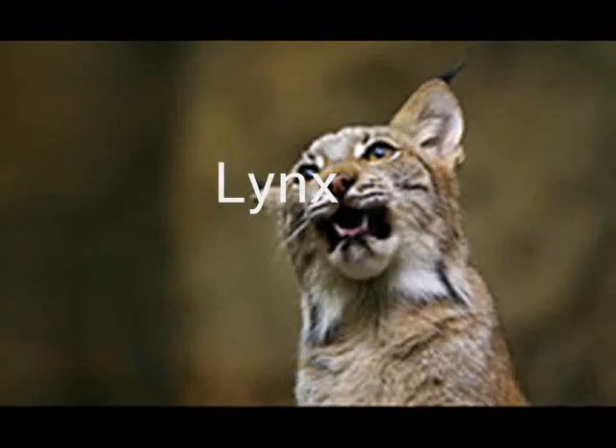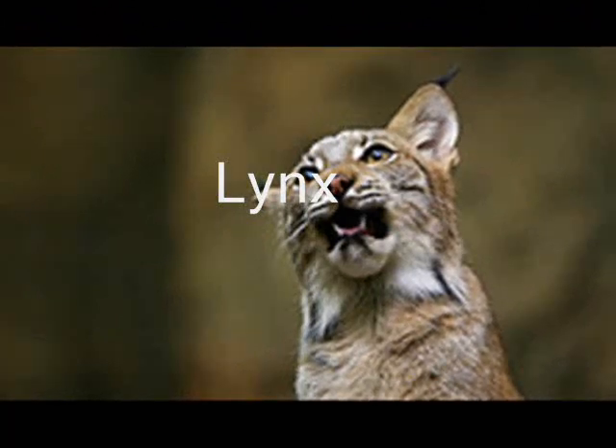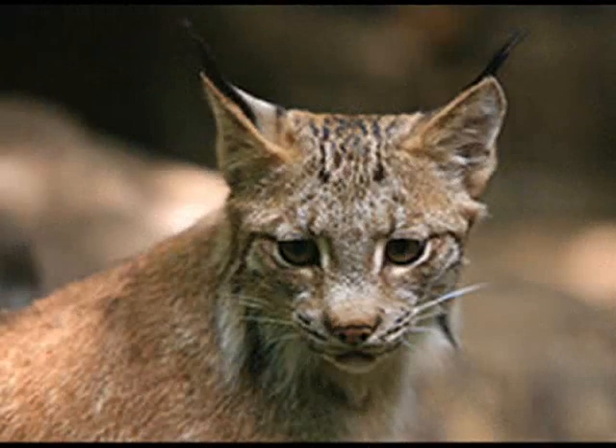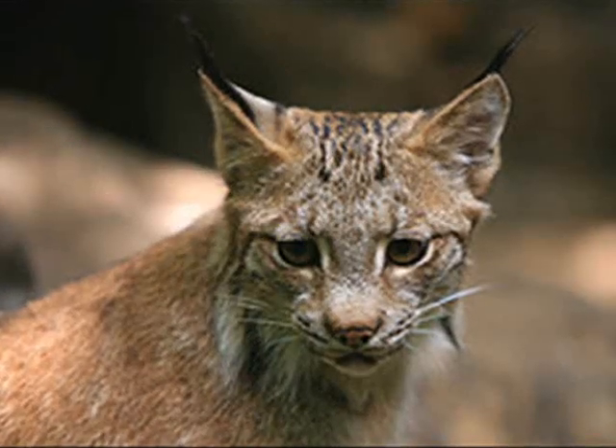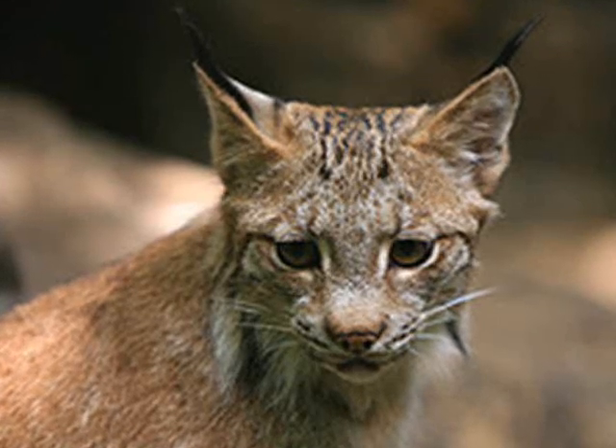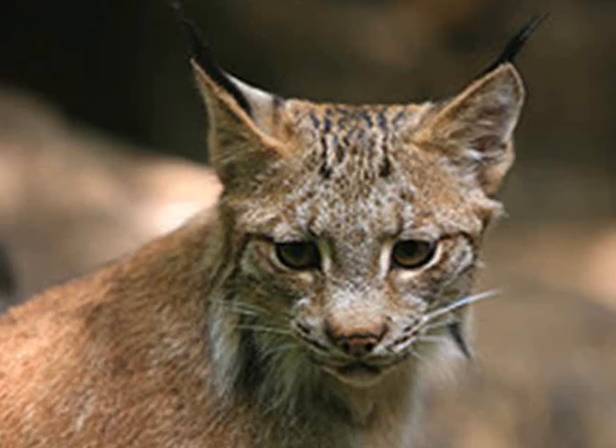Another animal that lives in the Taiga biome is the Canadian lynx. The Canadian lynx helps keep some of the animal population down, like the snowshoe rabbit and small deer. Canadian lynx are very sly like the red fox, but unlike the red fox, it has fur between its toes to make it silent in the snow.